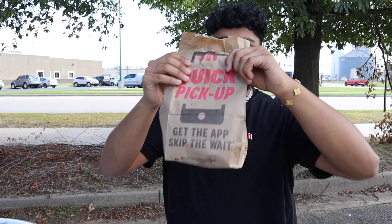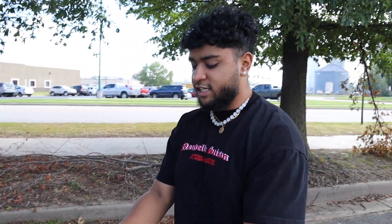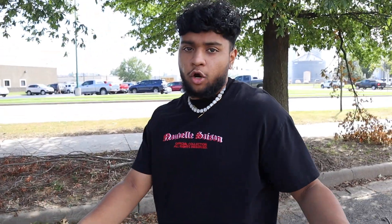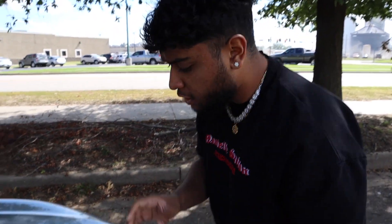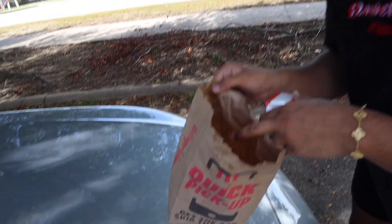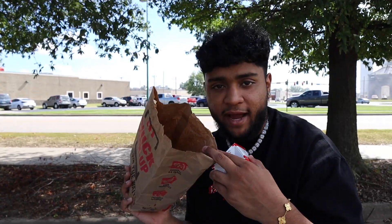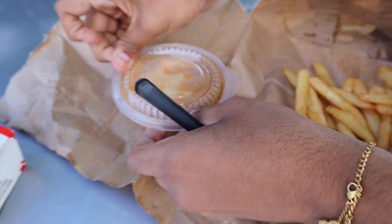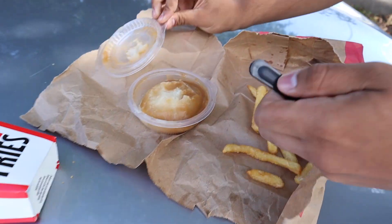We asked if they had the poutine fries. Since it's America, they don't fully have the complete poutine fries, so she had to charge them separately — we basically have to make our own. We got the mashed potatoes and gravy, then all the fries spilled, so we'll just make it in the bag. We laid out the fries — it's literally just fries, mashed potatoes, and gravy.